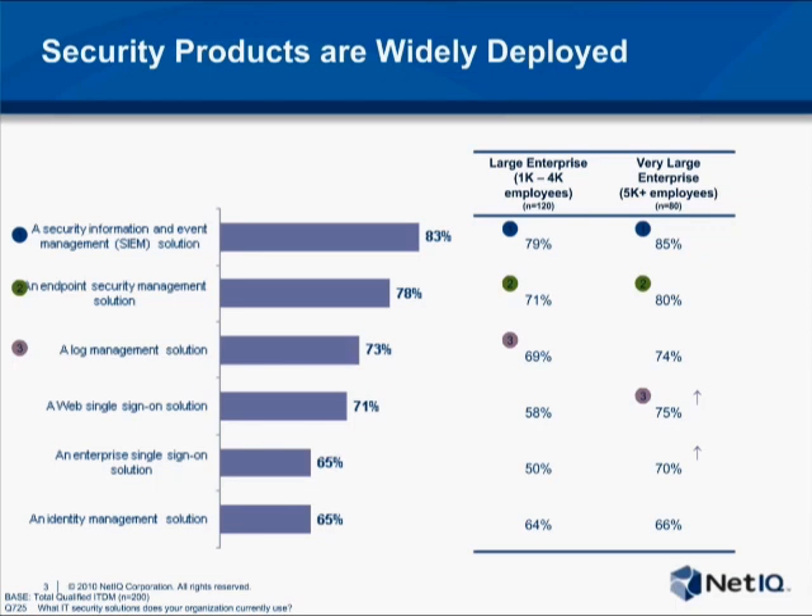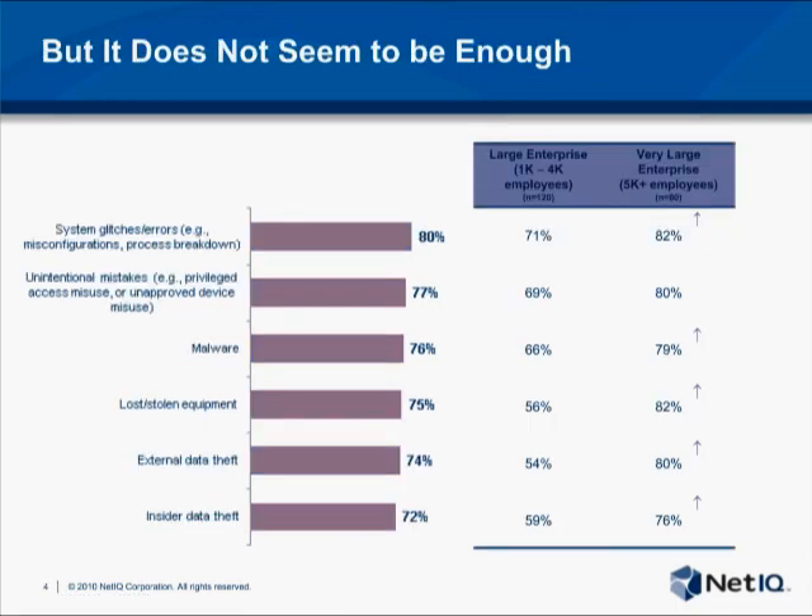So is the problem a lack of technology? Based on a Harris Corporation survey, the majority of all large enterprises own tools like security information and event management solutions, endpoint security products, and log management. Yet somehow, despite having these systems in place, we still seem unable to prevent these types of attacks. The same survey indicated that more than two-thirds of all large enterprises have suffered losses due to system errors and misconfigurations or unintentional mistakes, again providing evidence that not all breaches are caused by external attackers.